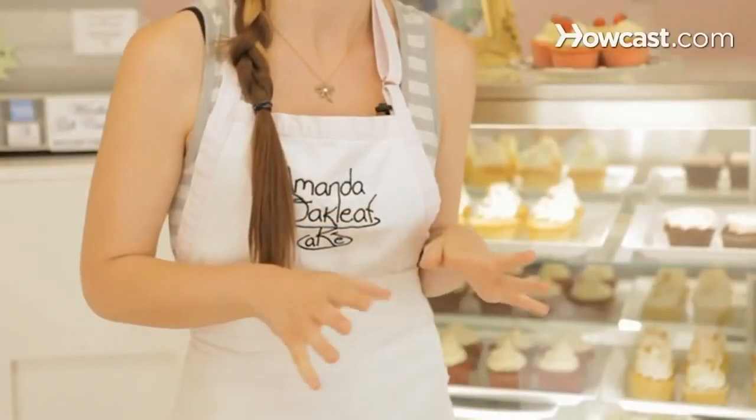Choosing a frosting is something that can be very fun. I like to pair up flavors that are complementary to each other. I usually tell people that with a yellow cake or a white cake, pretty much anything goes because the flavor is so subtle that you can really pair it with just about anything. In my personal opinion, I think that fruit flavors go really well with yellow cake and white cake — flavors such as raspberry or strawberry.